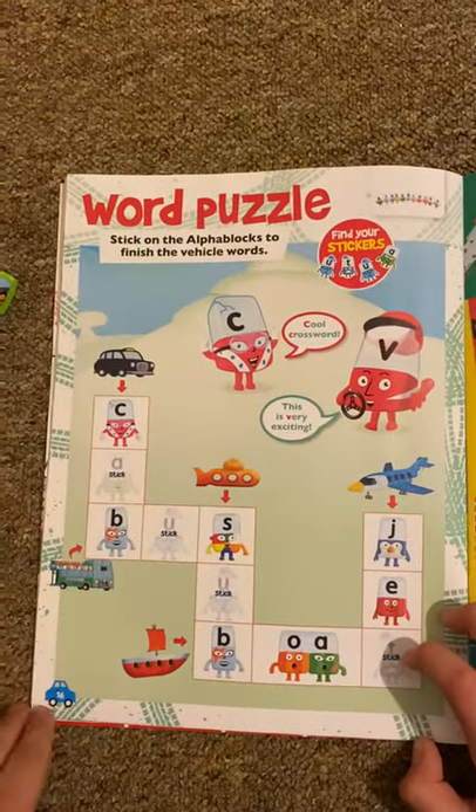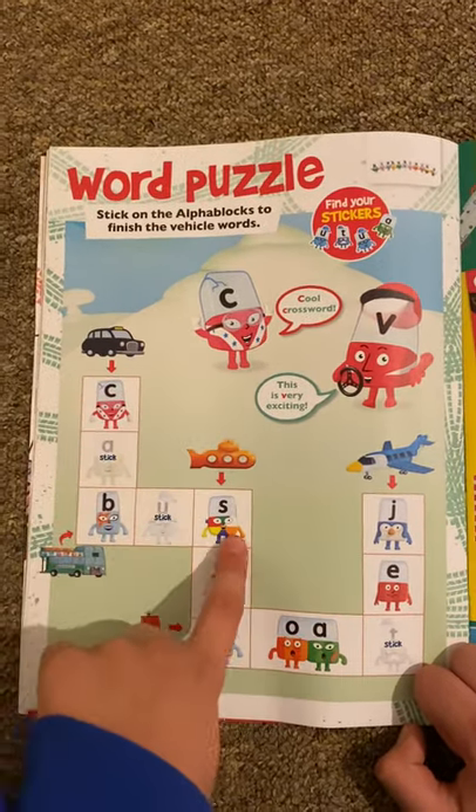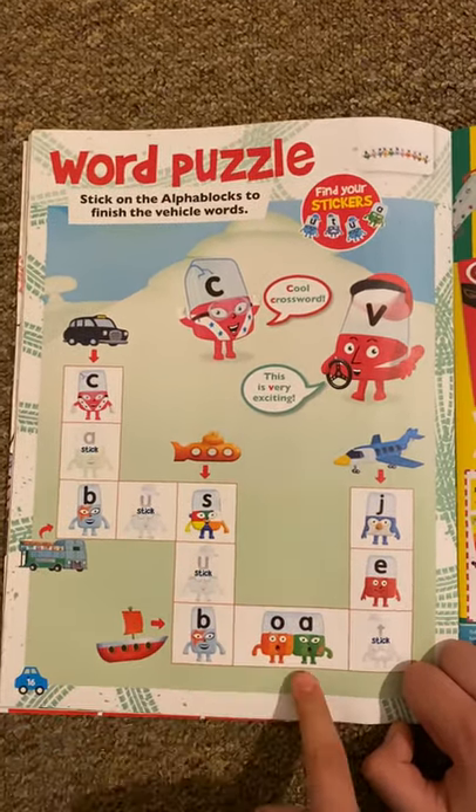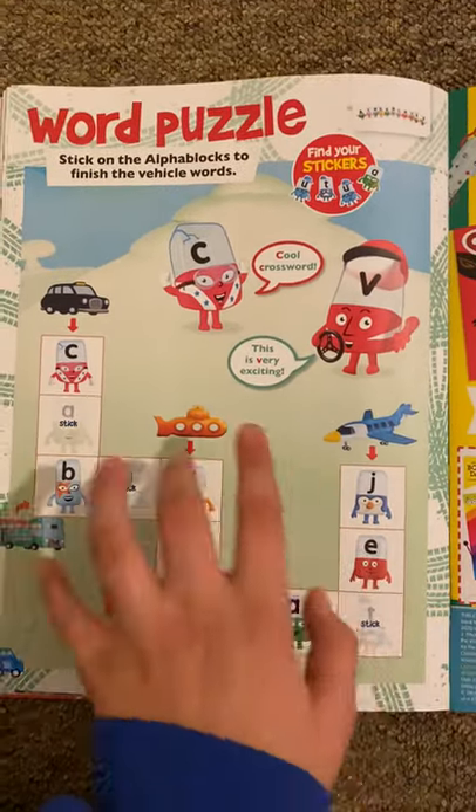And then we've got Alphablocks — this is a word puzzle, it's like a crossword. You've got 'cab' and 'bus', 'sub' or submarine that we call it 'boat', and 'jet'. Well, that's a cool crossword!